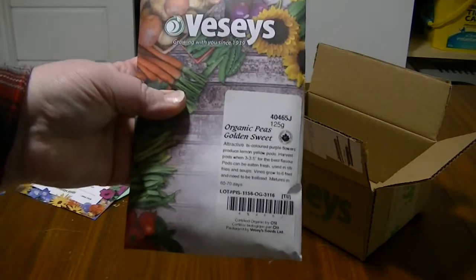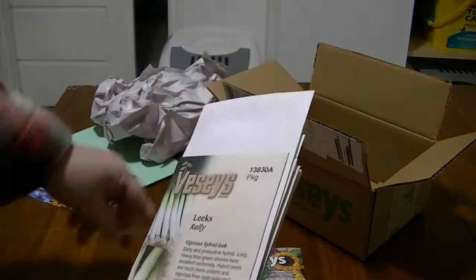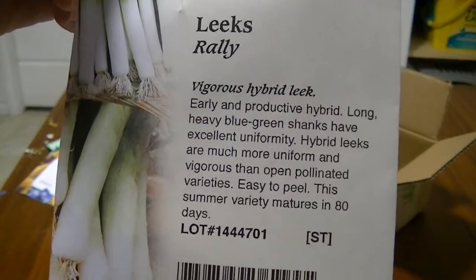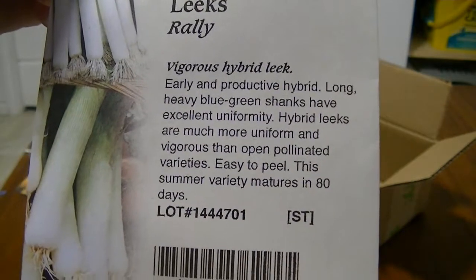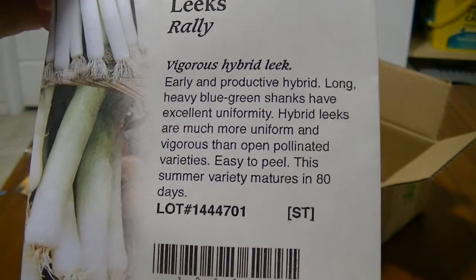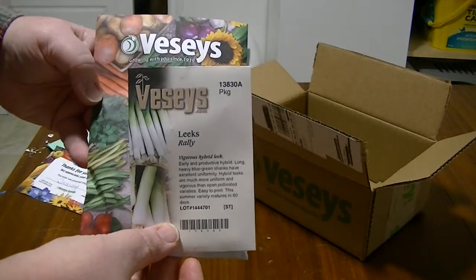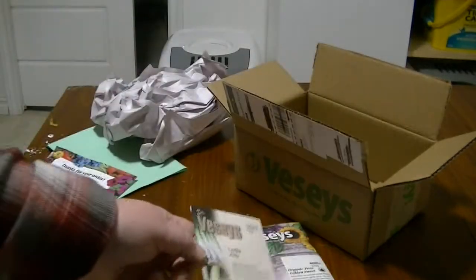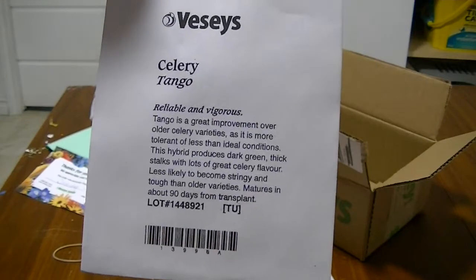This is a very big, heavy pack. They have it all held with an elastic band together. We have leeks — the variety is called Rally. I've never grown leeks before but I want to try it because I want to make potato and leek soup, which I've never had before either. This is a standard pack of seeds, and you can see the size difference compared to the peas.